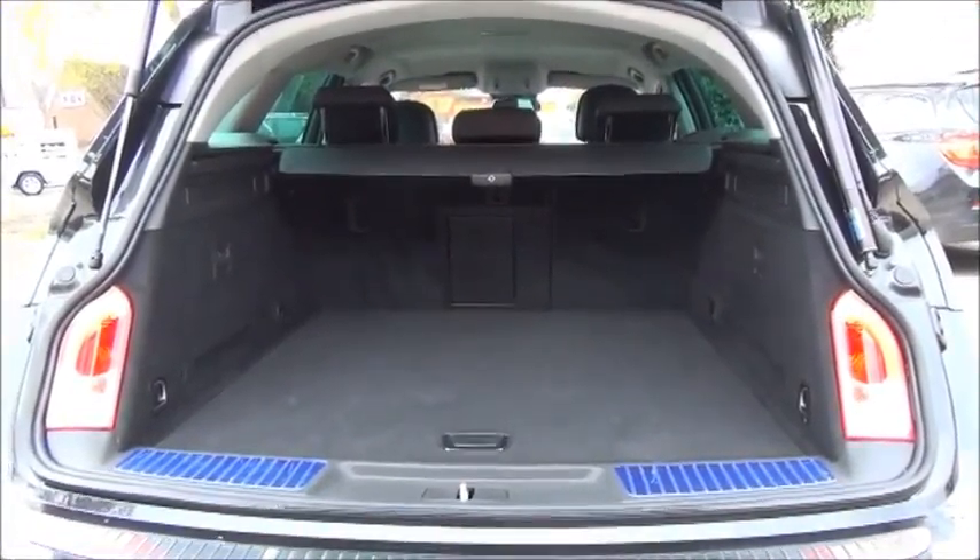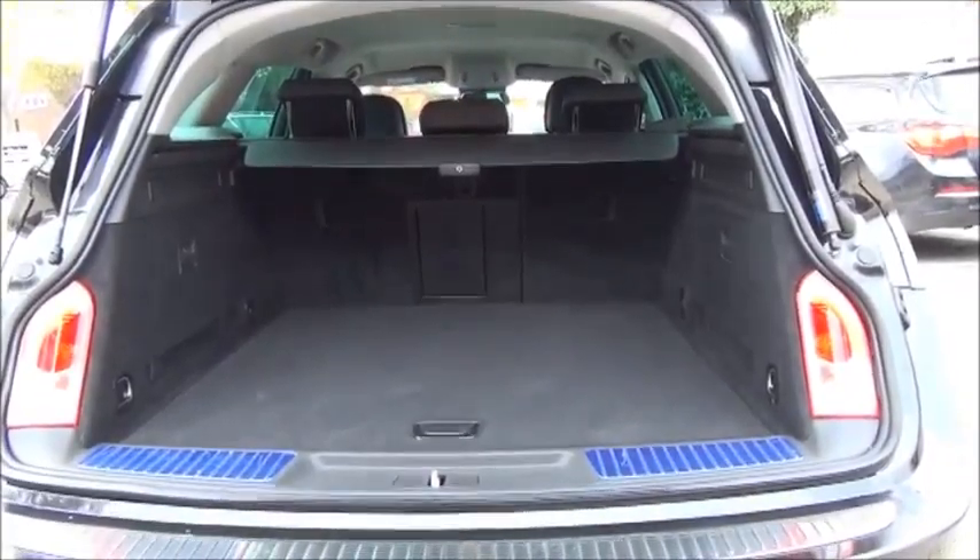We have a large boot area with a convenience light, with the rear seats folding in a 40-60 split for greater flexibility.